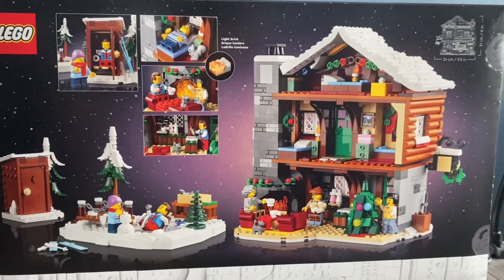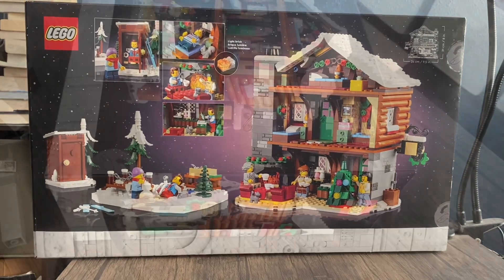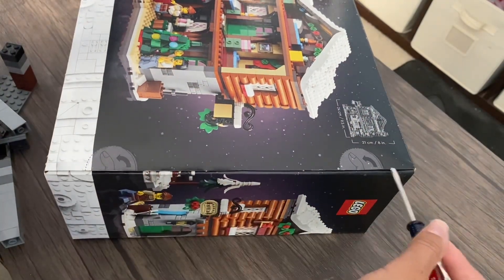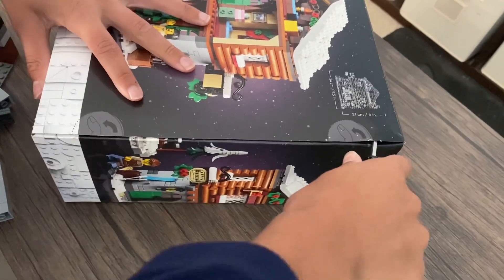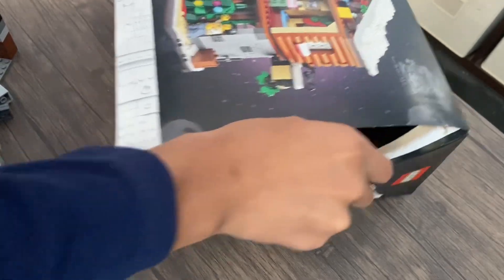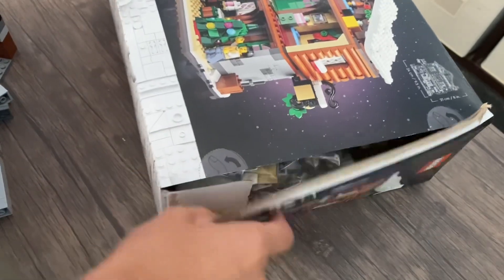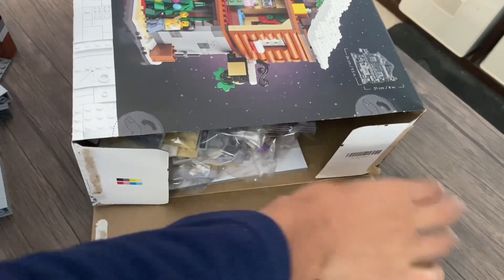So now we're going to unbox this Lego set and see how many bags it has. This thing is huge, so I'm looking for about 13 numbered bags. Here we go — the first Christmas Lego set is open.